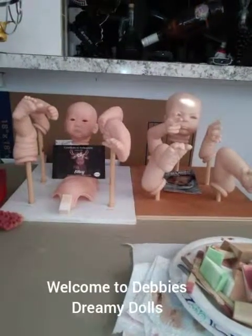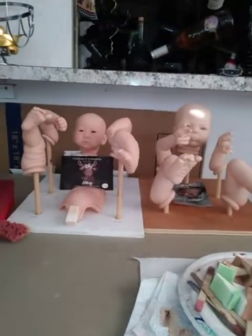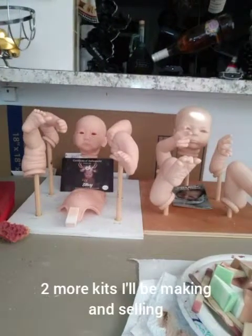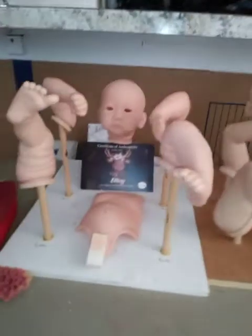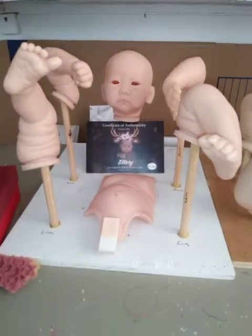Hello, welcome back to Debbie's Dreamy Dolls! I just wanted to let you guys know I just gave these little ones a bath, so they're all ready to get prepped for painting and then they're going to be getting painted. I may do a little work tonight, if not I'll do some tomorrow.